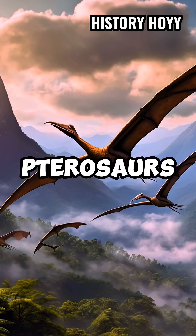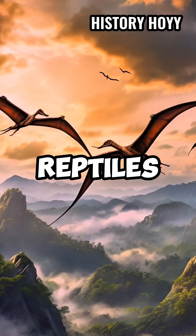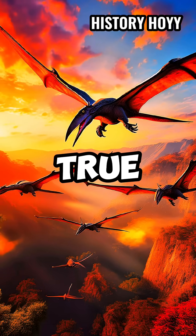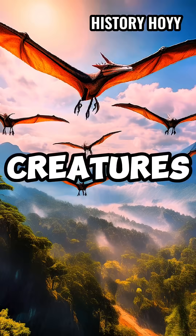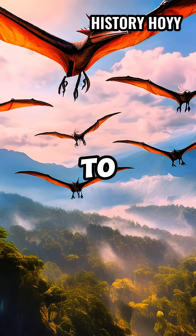What secrets lie behind the flight of pterosaurs? Pterosaurs, the flying archosaurian reptiles, were the first vertebrates to evolve true flight. These fascinating creatures dominated the skies of the Mesozoic era, from the Triassic to the Cretaceous period.